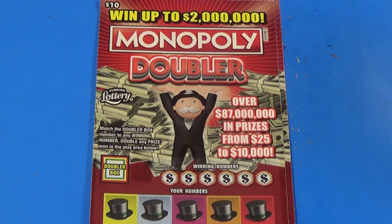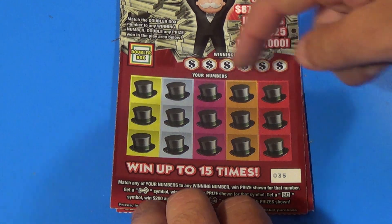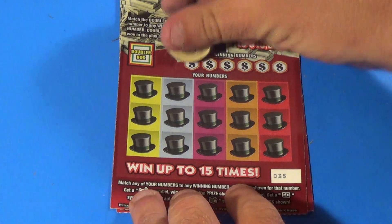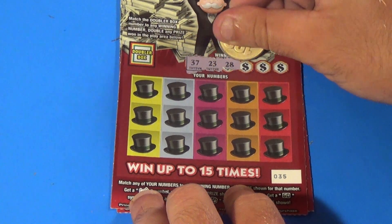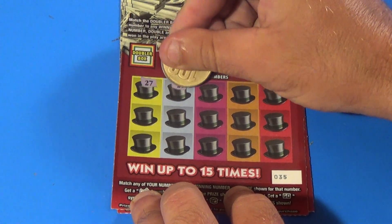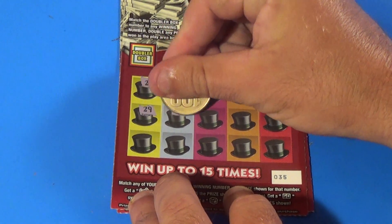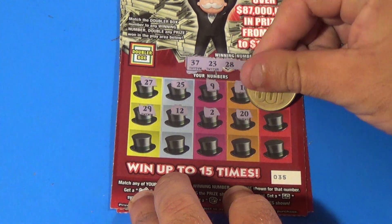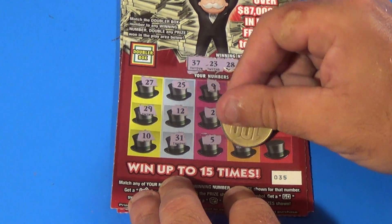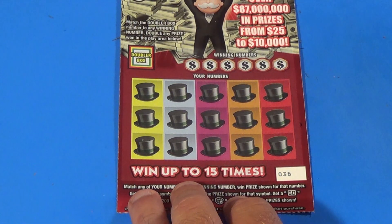On to 2 of the $10 Monopoly Doubler. We want to match 20 numbers or find symbols — match the doubler number to double what you win. First ticket looking for 37, 23, 28, 4, 7, and 8. We get 27, 25, 9, 16, 14, 29, 12, a deuce, 20, 39, 10, 31, 5, 22, and 30 — there isn't going to be anything there, it's a loser.